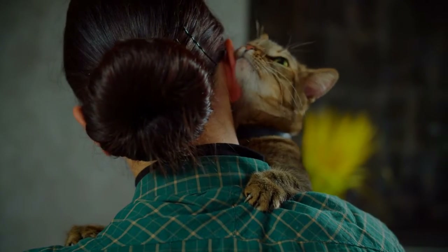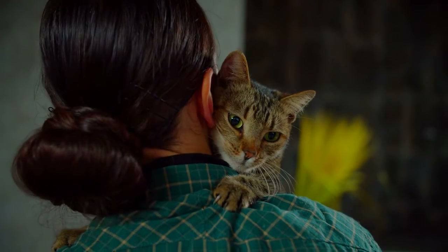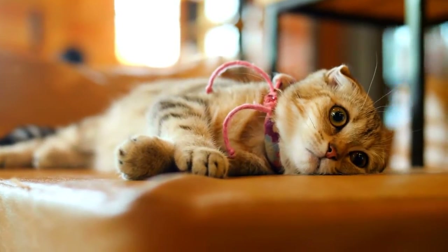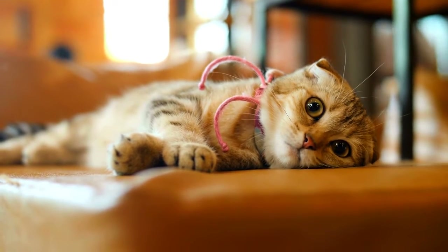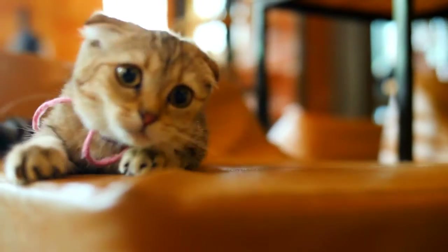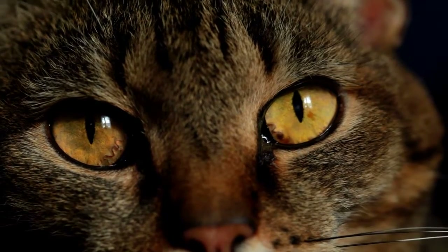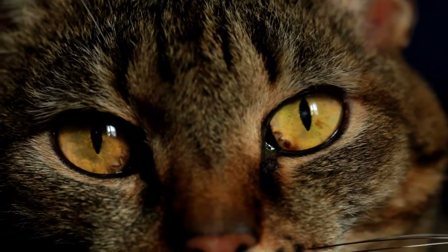Recovering cats must be provided a quiet, warm place to rest. The food, water, and litter box should be kept close by so that the cat doesn't need to exert itself to meet its basic needs. Children and other animals should be kept away from the cat to avoid overstimulation. Depression is one of the primary signs of distemper, so owners should be sure to provide recovering cats with plenty of affection and physical contact. With proper care, cats typically recover and return to normal within two weeks.